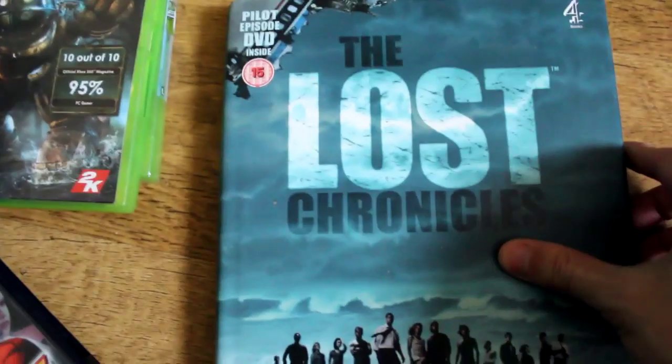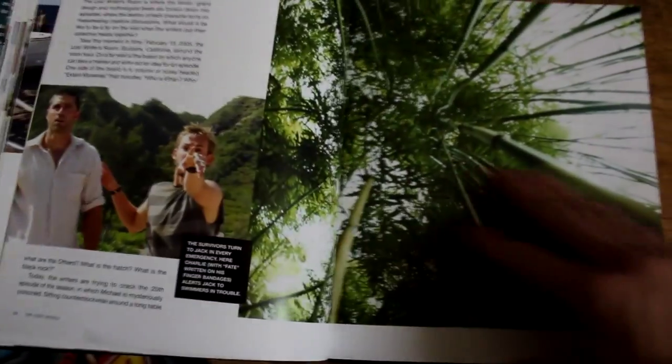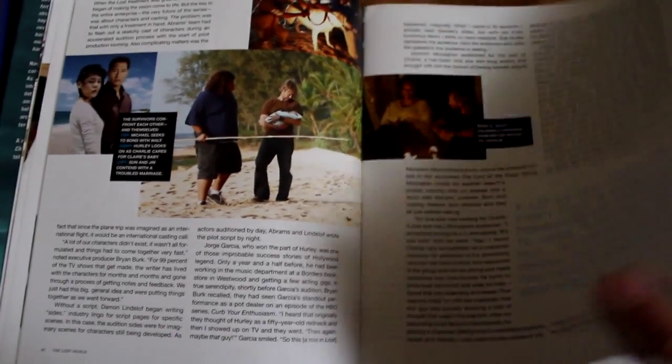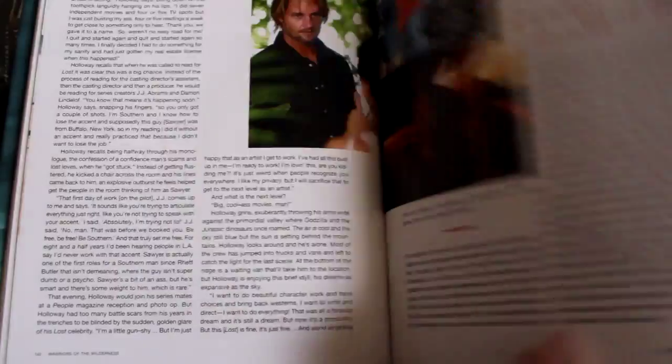Moving on, we have The Lost Chronicles book - this was a pound. I'm a big fan of Lost and I liked the whole series. My favourite seasons were the first two or three; then it got a bit confusing, but I like the series as a whole. I was flicking through this and it makes me want to watch the whole series again. It covers the first couple of episodes and comes with the pilot episode DVD in the back - Channel 4 made it. It has all the behind the scenes, characters, locations - really interesting.